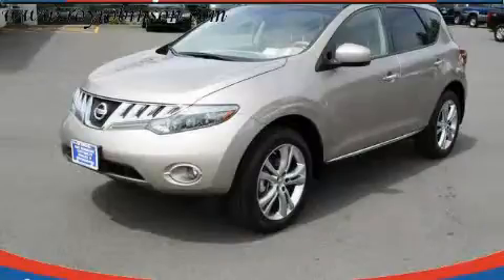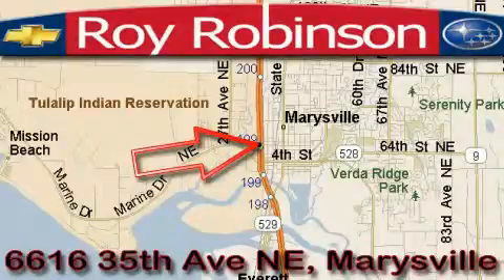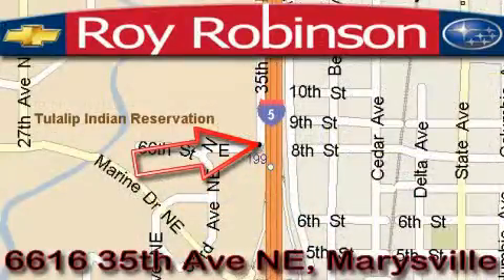Contact us today to arrange your test drive. Roy Robinson Chevrolet Subaru is located at 6616 35th Avenue in Marysville. Our main objective is to make your experience at our dealership a satisfying one, whether it's for sales, service, or parts.